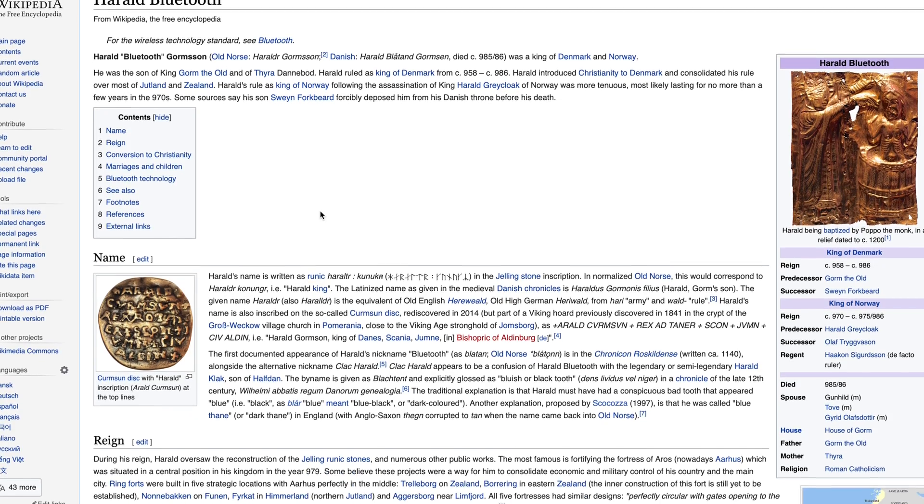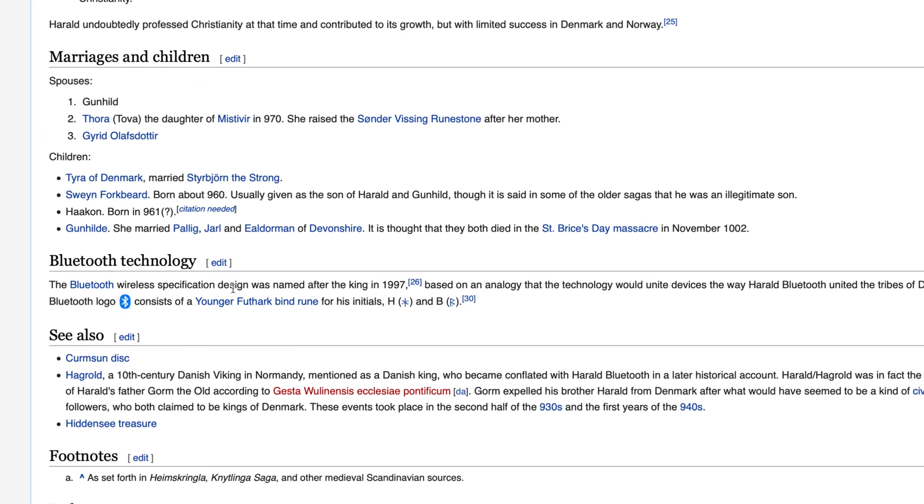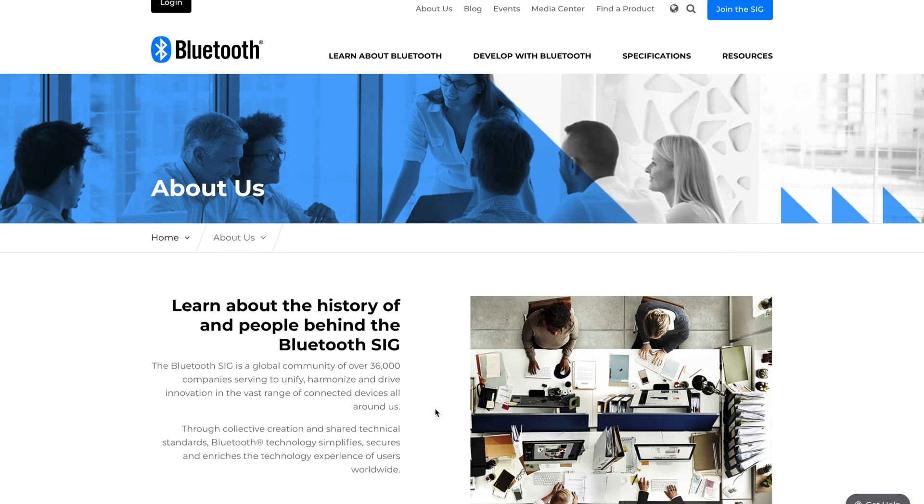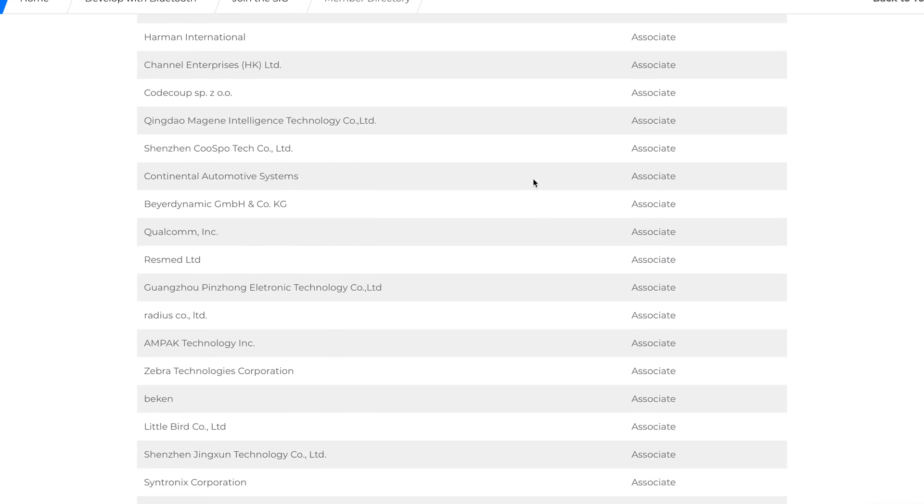Here's the fun part: the name Bluetooth comes from a 10th century king, Harold Bluetooth. The technology isn't that old, though — it comes from 1994, which, relatively speaking, is comparably ancient. Ericsson, a Swedish communications company, invented Bluetooth, and then in 1998, it and four other companies — Nokia, Intel, IBM, and Toshiba — founded the Bluetooth Special Interest Group, which gave the technology the kickstart it needed to become so widespread. That group now numbers over 30,000 members.